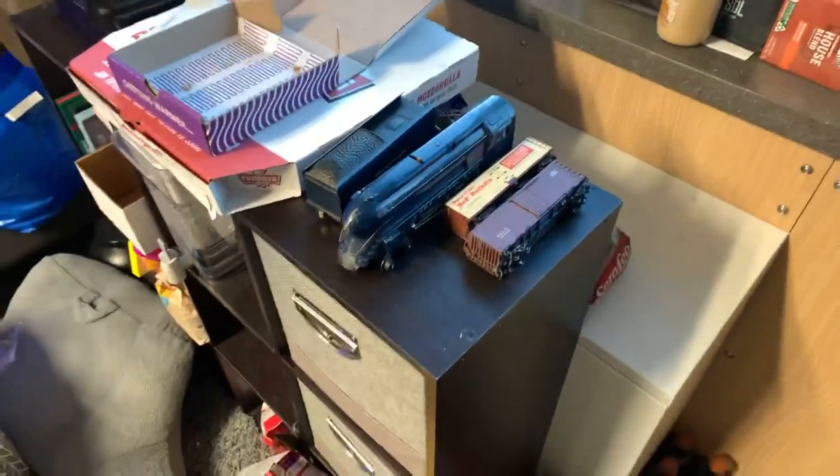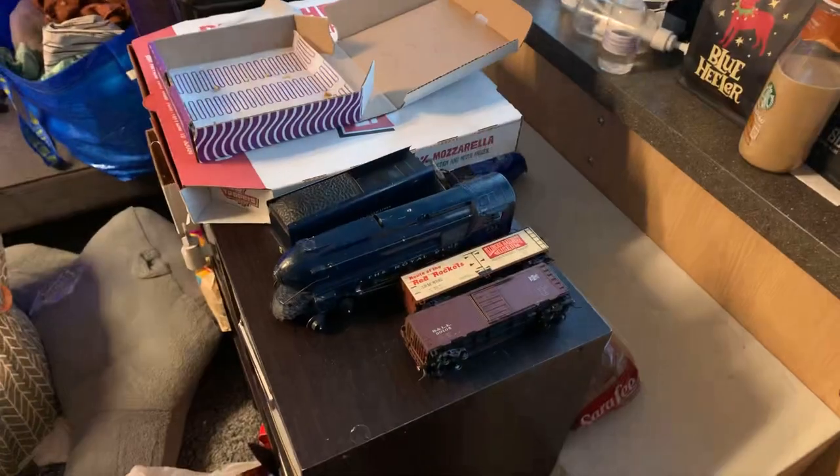Hello YouTube, it's William here with Gopernopper's Trains. It's a fairly nice spring day here in Madison, a little bit chilly. But anyways, I just wanted to give you guys a brief look at my most recent acquisitions.